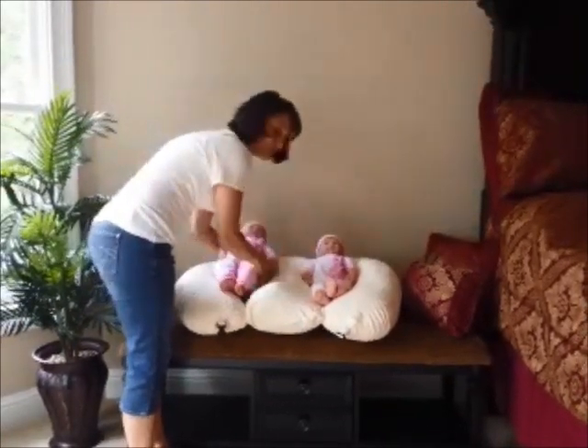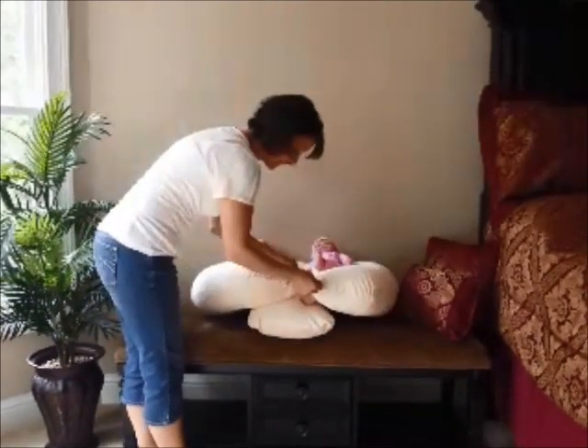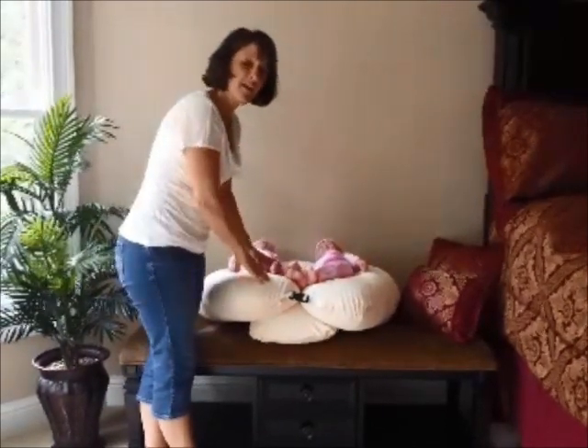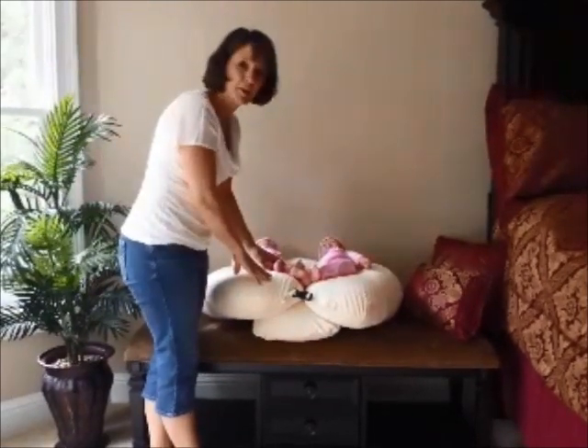One of the other great features of the Twinsy Pillow is you can pull the buckles together. For smaller babies, it pulls the pillow together allowing the baby not to fall through the holes. A lot of infants and multiples born early are a little bit small, so this is a great feature of the pillow.